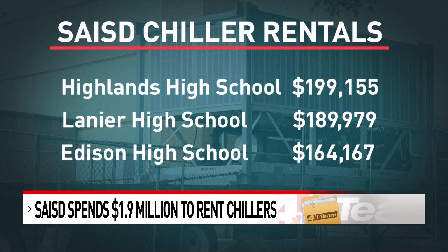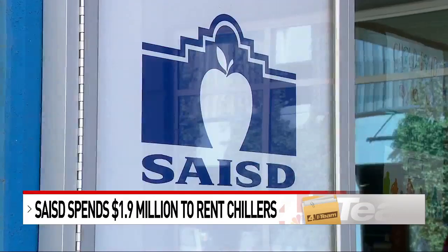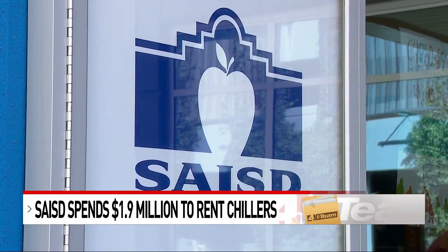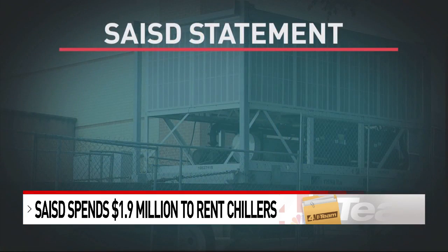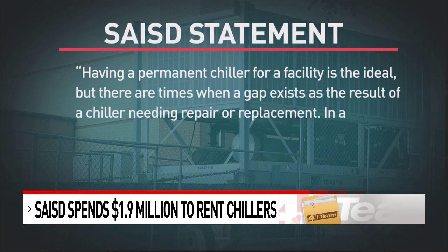The next highest rental bill was for Lanier High School, followed by Edison High. The district declined an on-camera interview and sent a statement: "Having a permanent chiller for a facility is the ideal, but there are times when a gap exists as a result of a chiller needing repair or replacement."